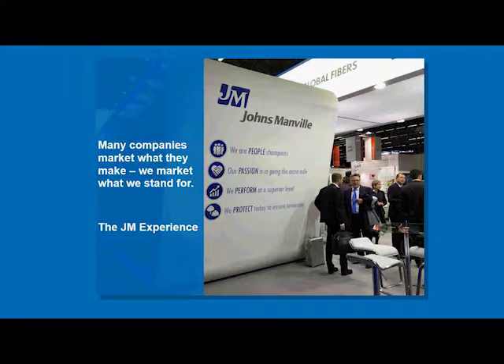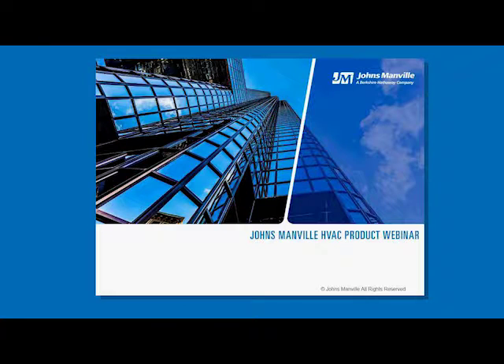We're also frequently asked whether or not we send out these presentations upon their conclusion. While we don't actually send out the presentation itself, we do post a recording of it online for you to watch at your leisure or share with your colleagues. This also ensures that you can have the presentation within its full context. Today's webinar is a response to many requests we've had to go over JM products specifically.